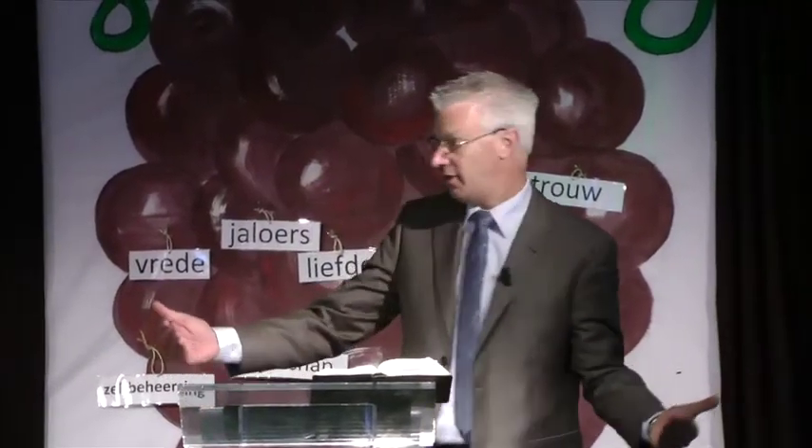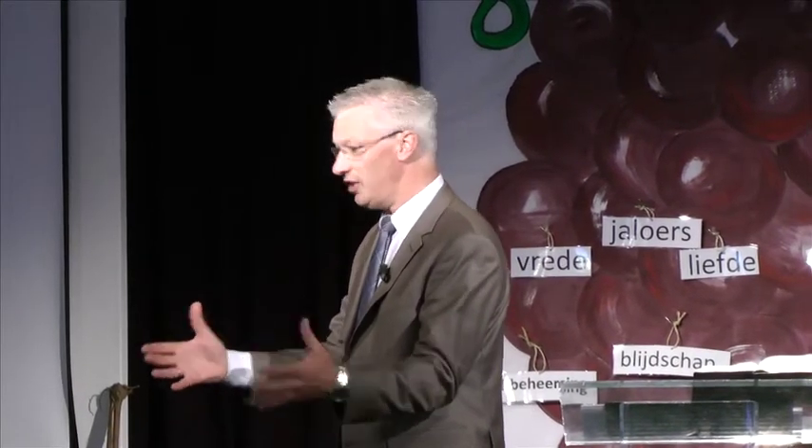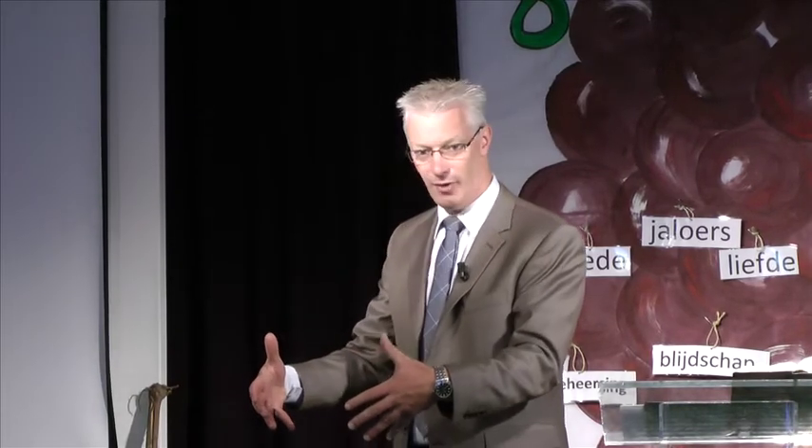De Heer Jezus is de nieuwe wijnstok die God de Vader in zijn wijngaard heeft gezet. Wanneer is dat gebeurd? Wanneer is die wijnstok in de wijngaard geplant? Met kerst, heel goed. Met de geboorte van Jezus. Toen kwam Jezus naar deze aarde en hij kwam in die kapotte wijngaard als een helemaal complete, gave, nieuwe wijnstok. En daarom zegt Jezus ook: ik ben de echte wijnstok, ik ben de ware wijnstok, en mijn Vader is de wijngaardenier.